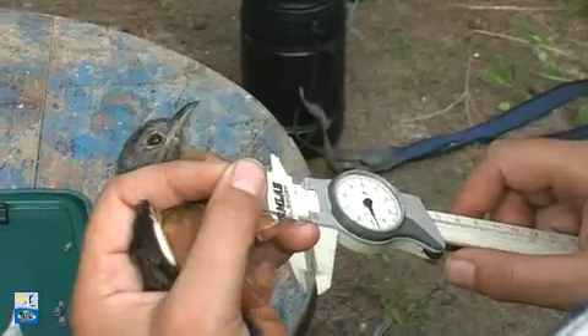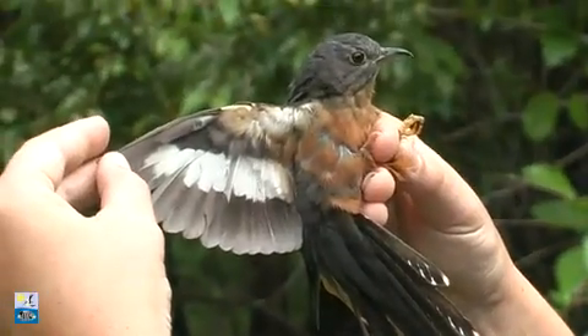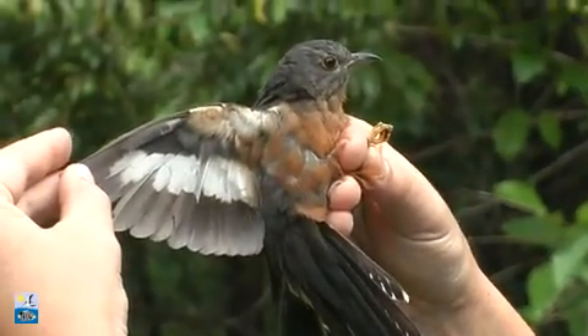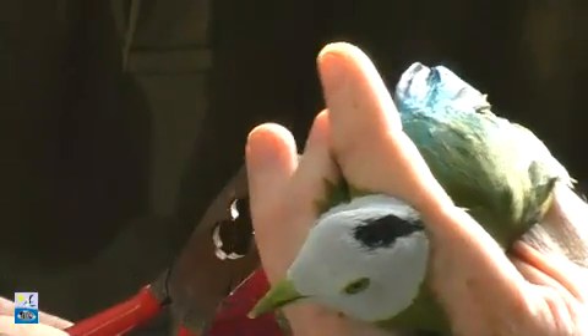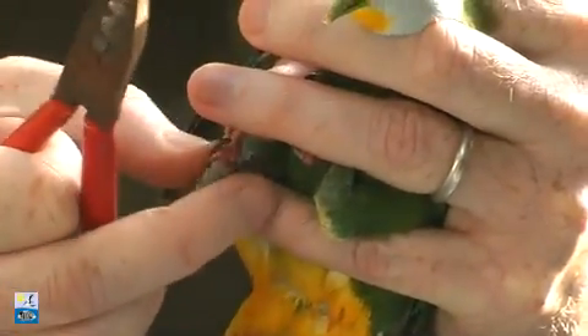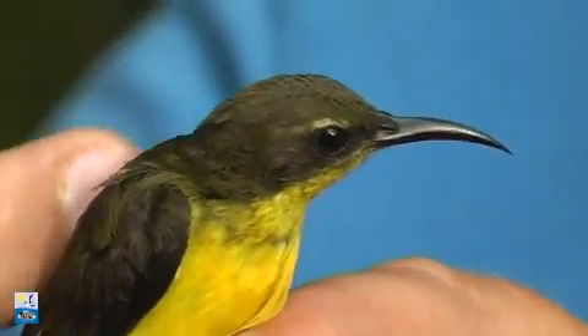Our expedition this year has been looking at bird populations on the four major islands of the Wakatobi — Wangi Wangi, Kalidupa, Tamir, and Benonko. We've spent about a week on each of those islands and collected measurements from a range of species as we've travelled around. As this is now the second time we've been to all of those islands, we have a reasonably large data set and can start doing statistical comparisons between those bird populations from the different islands.